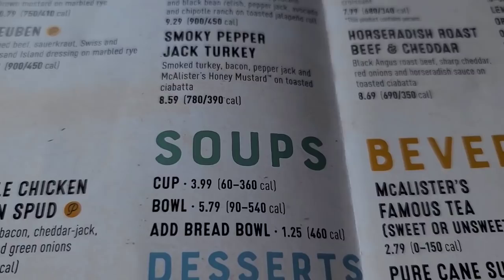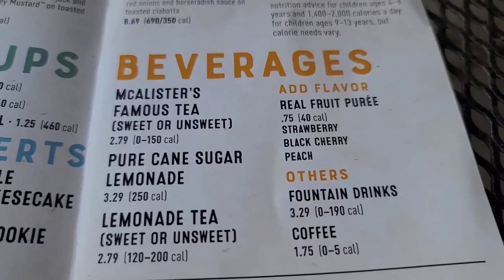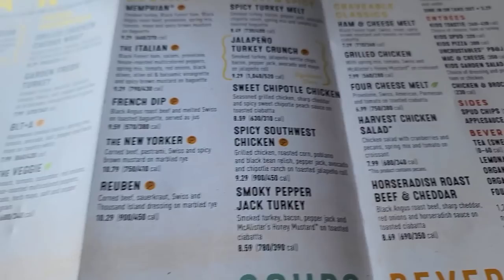Some soups — get a cup or bowl, add a bread bowl. Some desserts: a brownie and a Cadillac Double Chocolate Cheesecake. Beverages — I have to get the famous tea; they say it's the best, so we'll find out. Kids menu: pizza, mac and cheese, salad, chicken and broccoli bowl, some sides for the kids and beverages. Not a bad looking menu.